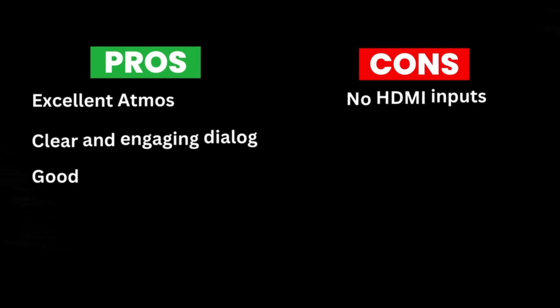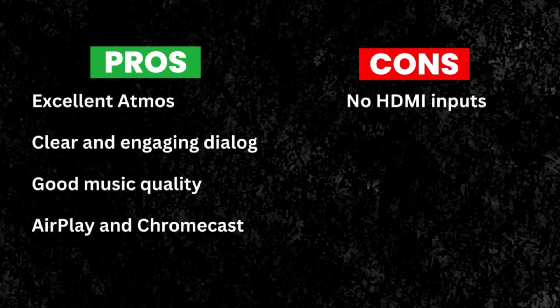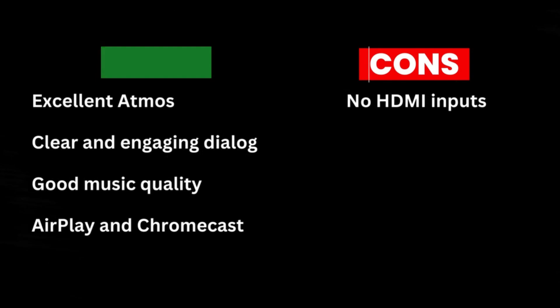Pros: excellent Atmos, clear and engaging dialogue, good music quality, AirPlay and Chromecast. Cons: no HDMI inputs.